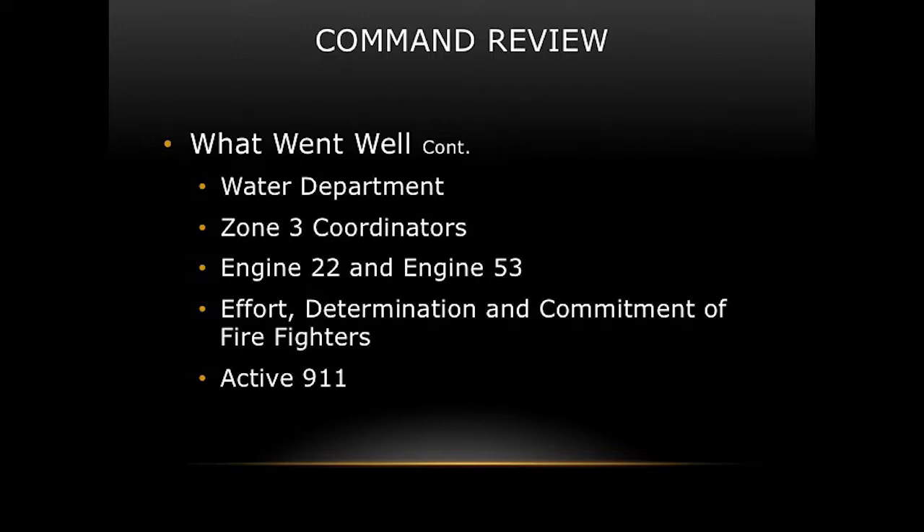Engine 22 and Engine 53 deserve a shout-out — they stopped fires on the flank, including one from going into the Woodland complex. The effort, determination, and commitment of everyone there was tremendous — the way we communicated on the radio using the order model. We stopped fire from getting to three neighborhoods and one other apartment complex. The Active 911 system we were demoing was a great help at the command post — being able to pull up the map and satellite pictures showing where brush fires were located was invaluable.